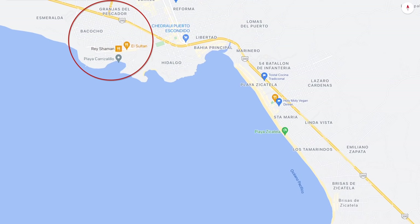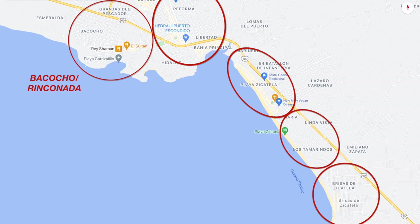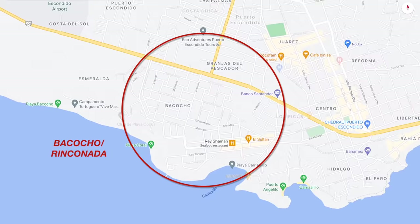Puerto Escondido can be seen to be split up into these main areas: Bacocho Rinconada, Centro, Playa Zicatela, Los Tamarindos and La Punta. You can stay in any of these areas but each has its pros and cons and would be suited to different people.